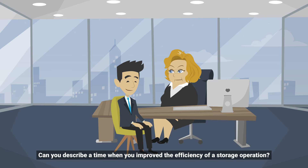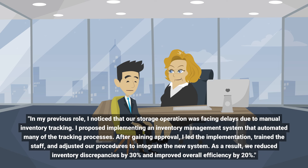Can you describe a time when you improved the efficiency of a storage operation? In my previous role, I noticed that our storage operation was facing delays due to manual inventory tracking. I proposed implementing an inventory management system that automated many of the tracking processes.